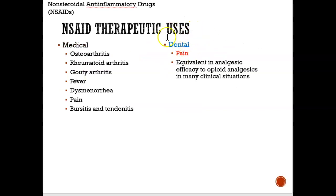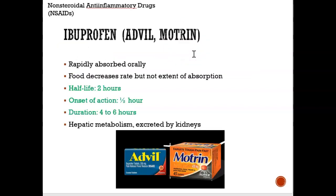Advil is probably the number one drug prescribed in dentistry for pain. Advil, also known as Motrin, has a half-life of two hours — meaning within two hours, half of the Advil will be gone from your body. When you take Advil, it starts to work in about half an hour. So if you have dental pain, in half an hour you should feel some relief, and it lasts four to six hours.